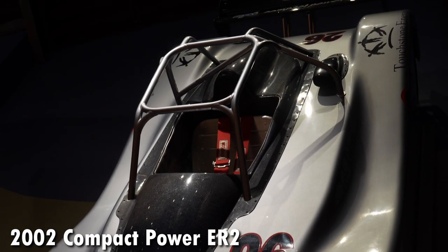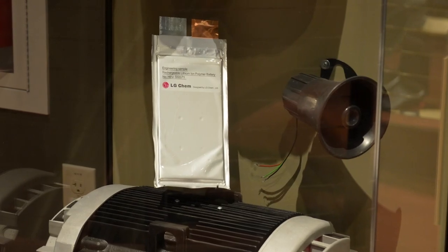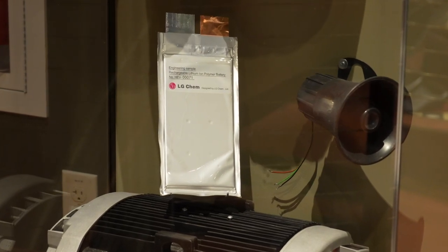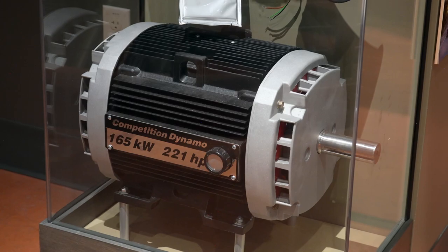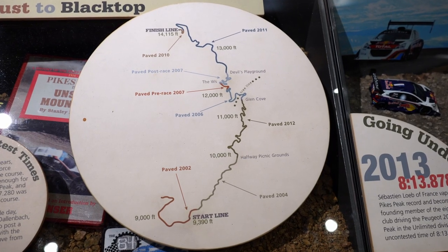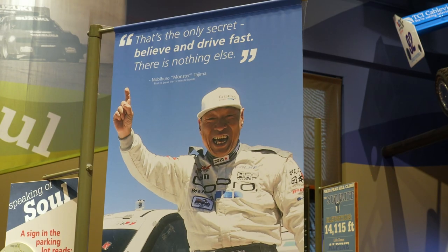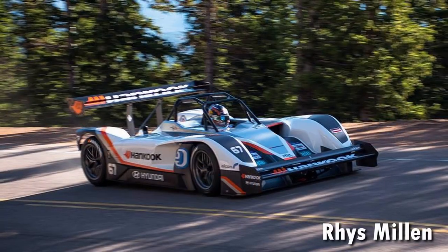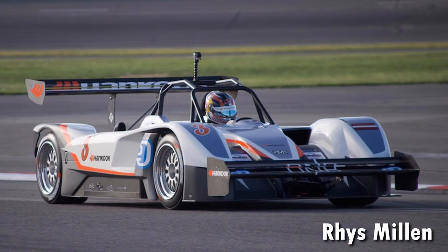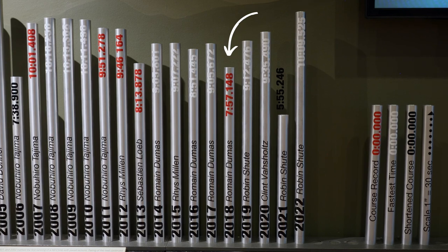This is the Compact Power ER2. Inside, the powertrain includes LG Chem pouch cells, and it's paired with a motor by AC Propulsion — that's the company that Tesla came from. Beating the 10-minute barrier was a challenge and continues to be, but the man to do it first in an EV was Nobuhiro "Monster" Tajima. His feat only led to more achievements over the years for EVs until the most coveted of them all was finally secured.